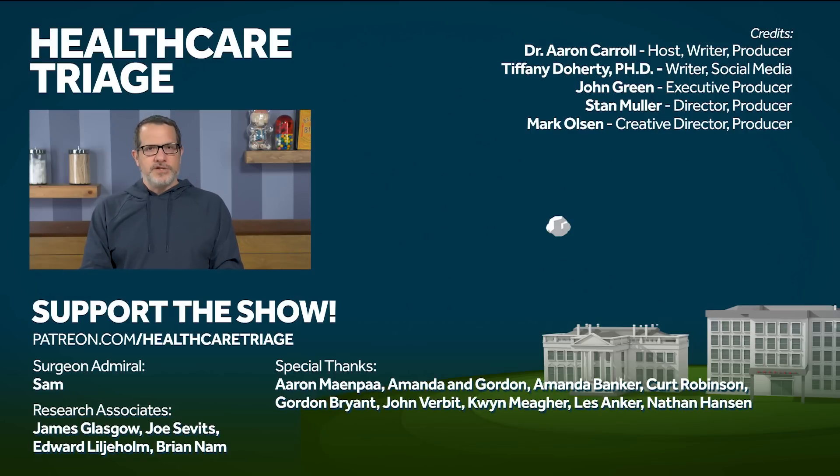We'd especially like to thank our research associates James Glasgow, Joe Sevitz, Edward Lilaholman, Brian Nam, and of course our Surgeon Admiral, Sam.